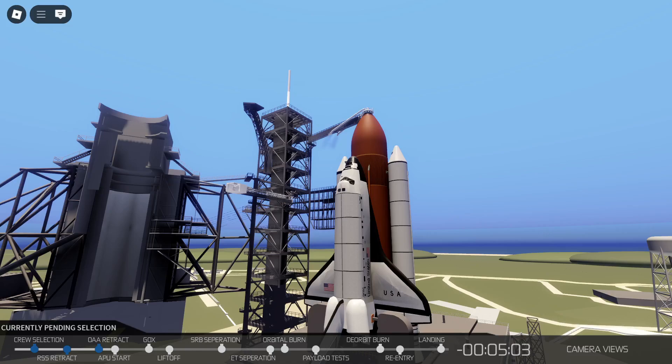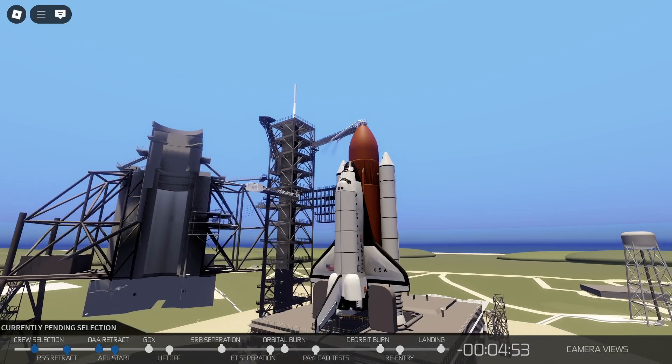Coming up on the 5-minute point — T-minus 5 minutes and counting. APU start. Control for APU start. APU start is in work.